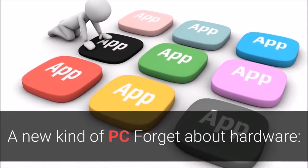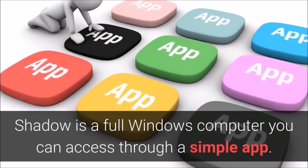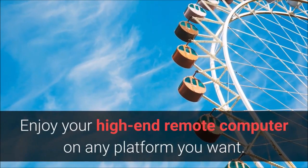A new kind of PC — forget about hardware. Shadow is a full Windows computer you can access through a simple app. Enjoy your high-end remote computer on any platform you want.